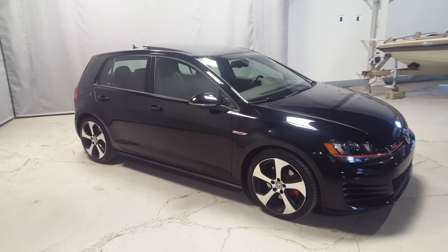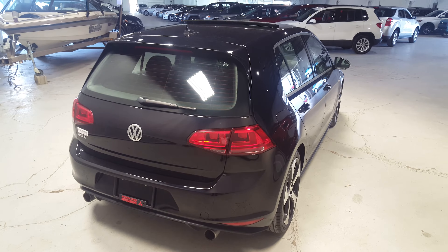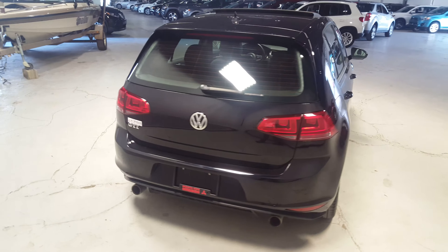Hey Sam, Wesson Northside Mitsubishi here. I want to say thank you for inquiring on the 2015 Volkswagen Golf we have in stock here. This is the GTI edition.